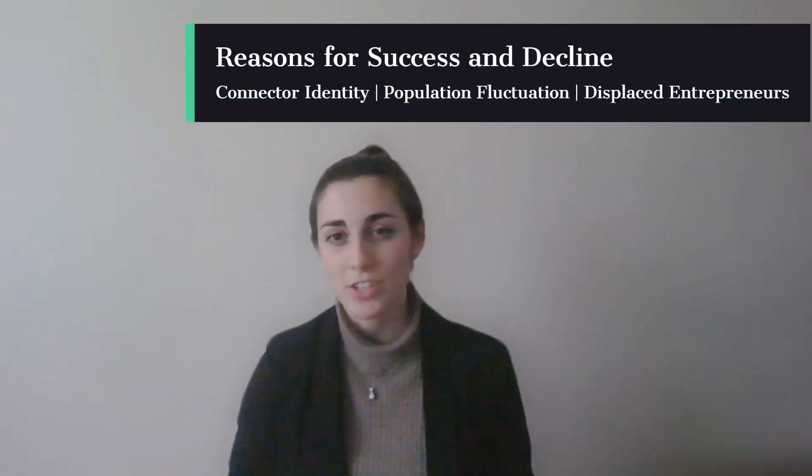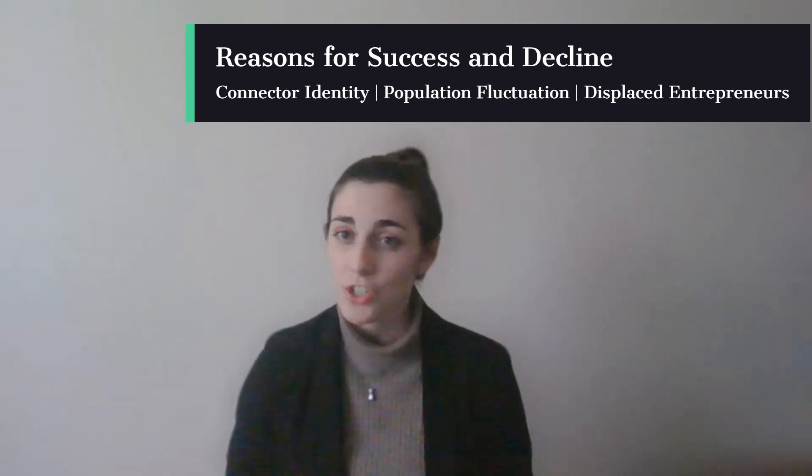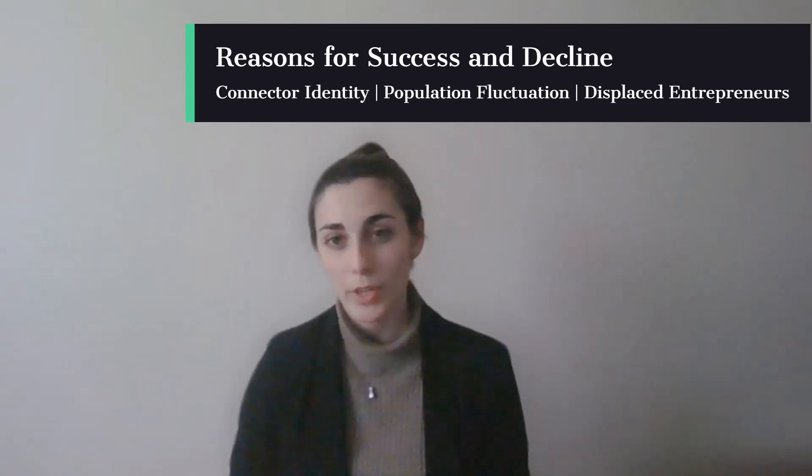In the midst of this peak economic success are the reasons for Newcastle's decline. First, the connector identity as a center for trade and innovation was being slowly upheavaled. Second, a strong labor force was slowly no longer the case. And third, the will to leverage technology and business growth displaced the employer.